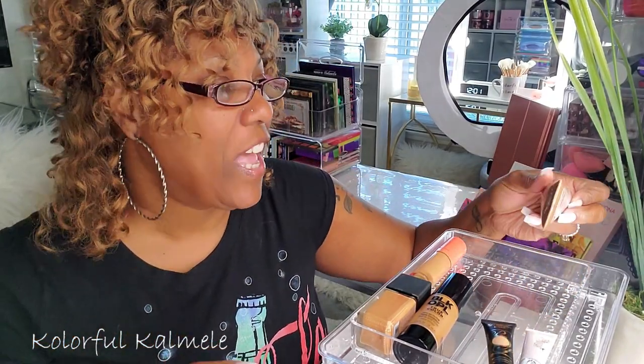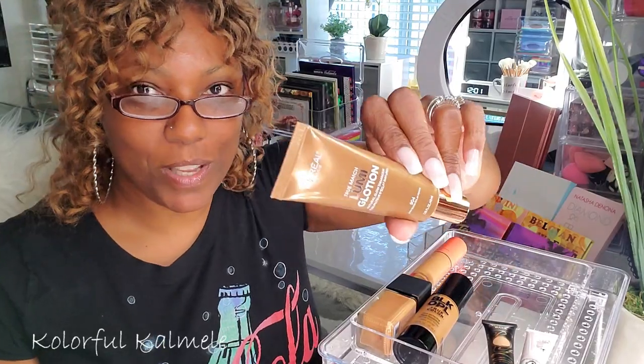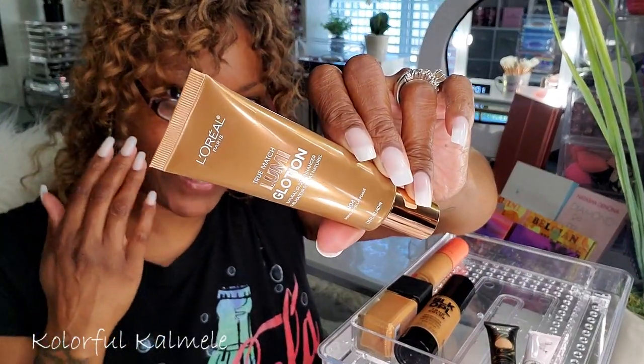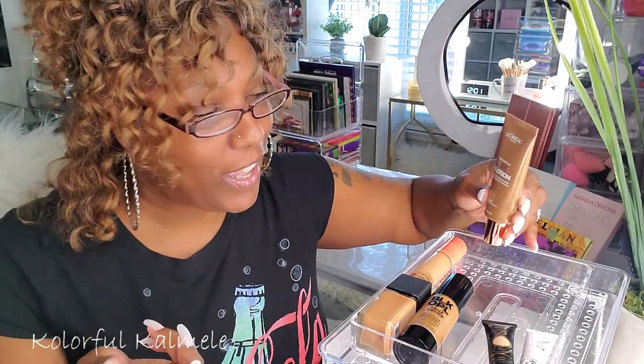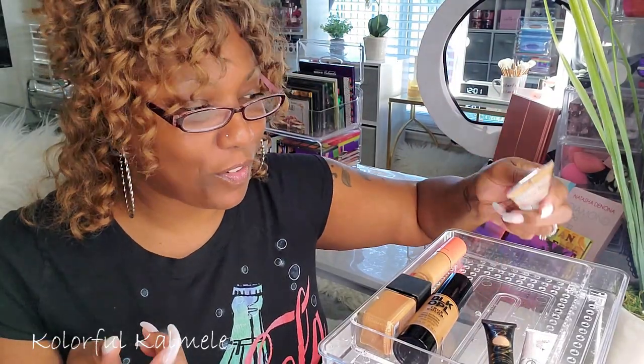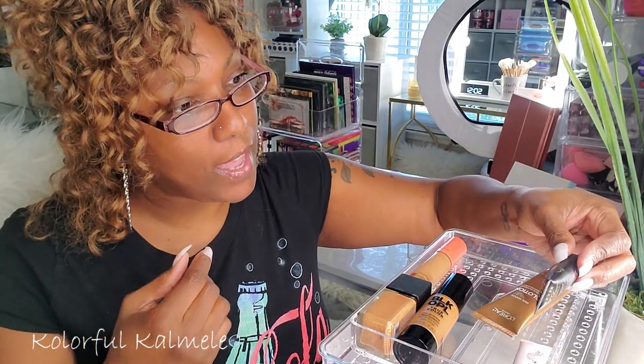I'll put this L'Oreal True Match Lumi Glotion in here — I added it probably a couple months ago because I wanted to try highlighting underneath my foundation to give myself a natural glow. I never reach for it, but I'm going to leave it in here because I want to try it. It's an illuminating lotion-type thing.